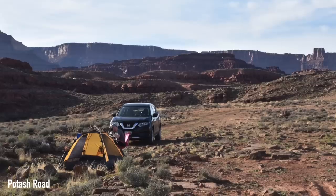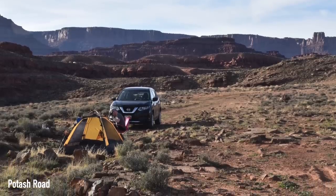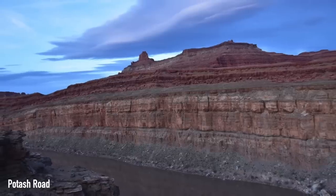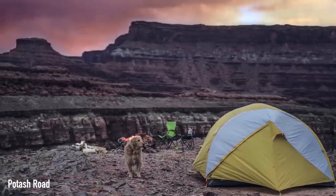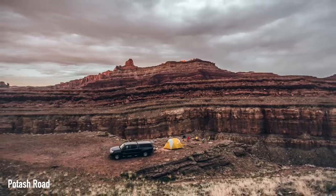Canyonlands is our next national park, and it shares Moab as its hub, but it definitely comes with its own flavor and experiences. The first place we're looking at for this area is Potash Road, where Kaylee B. said: this place was amazing. You have a great view of the Colorado River and the backside of Canyonlands, with beautiful views for a quiet and clean place to camp.